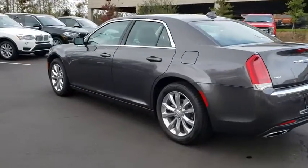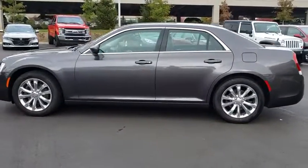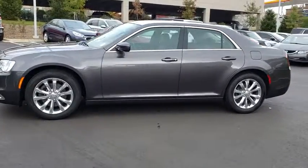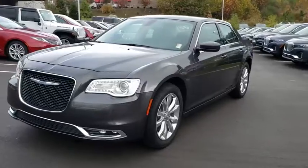This vehicle has less than 40,000 miles. Here are some of this vehicle's great options: backup camera, keyless entry, all-wheel drive, steering wheel audio controls, power passenger seat.